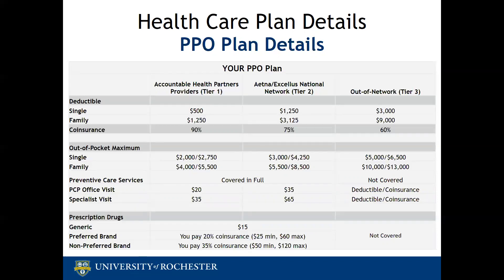With regards to the PPO plan, there is a deductible that only applies to inpatient, outpatient, emergency room, and urgent care services. If you have an emergency and visit the emergency room, you will pay the full cost of the visit until you reach your $500 deductible. If you have already met your deductible for the year, you would pay 10% coinsurance and the plan would pay the remaining 90% of the cost of the visit.